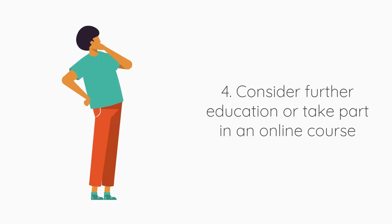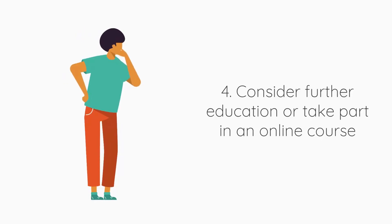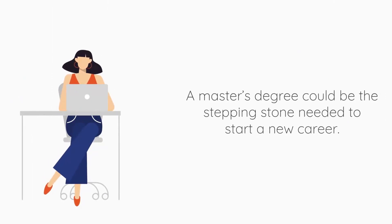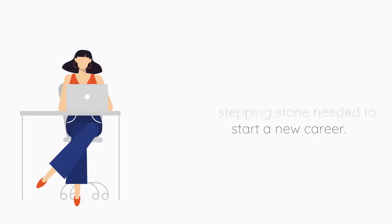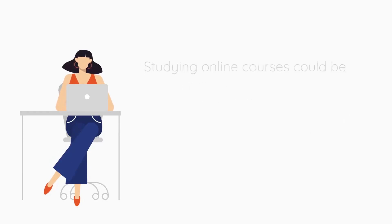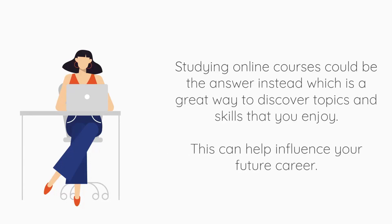Number four: consider further education or take part in an online course. A Masters degree could be the stepping stone you need to start a new career; however, this can be expensive. If you are still unsure which path is right for you, then going for a degree may not be the best decision. Studying online courses could be the answer instead, which is a great way to discover topics and skills that you will enjoy, and can help influence your future career.